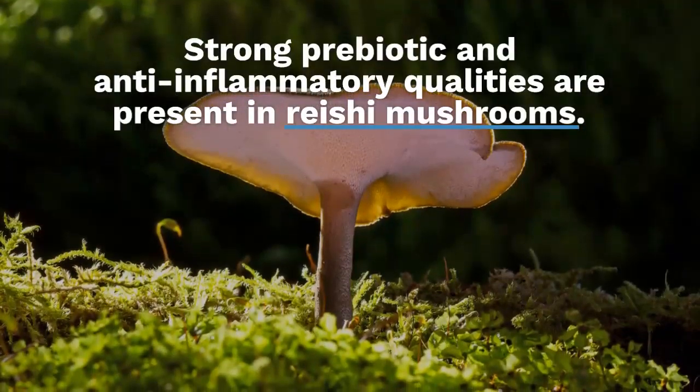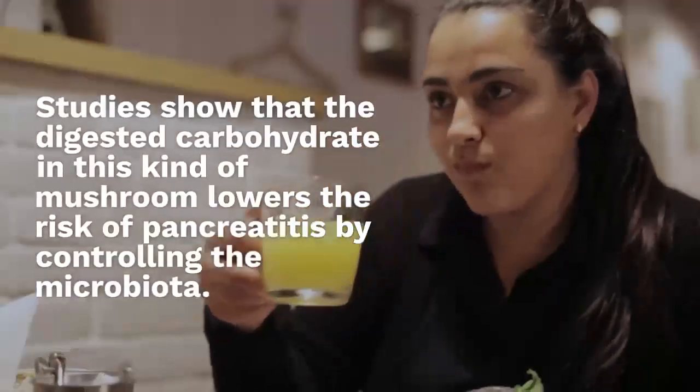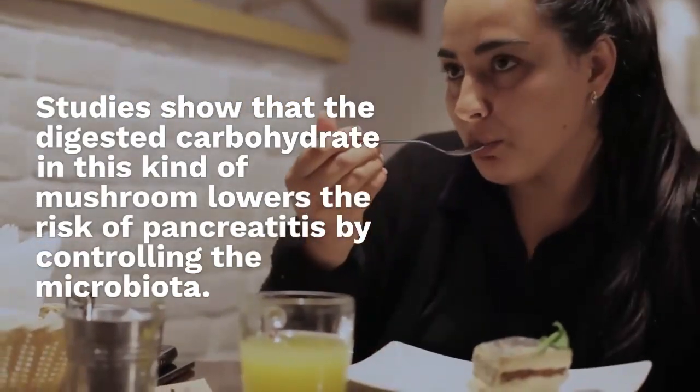Nine: Reishi Mushrooms. Strong prebiotic and anti-inflammatory qualities are present in reishi mushrooms. Studies show that the digested carbohydrate in this kind of mushroom lowers the risk of pancreatitis by controlling the microbiota.